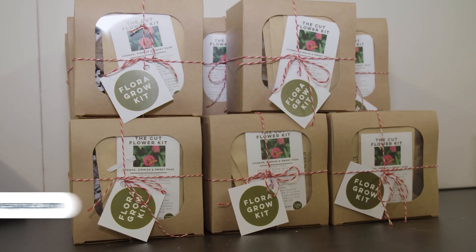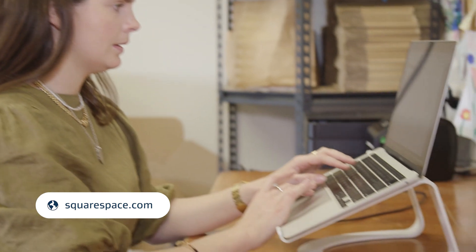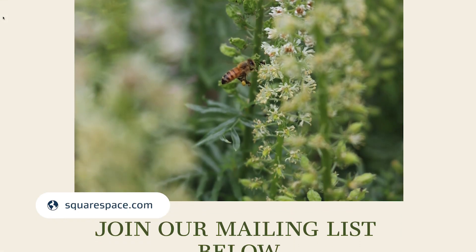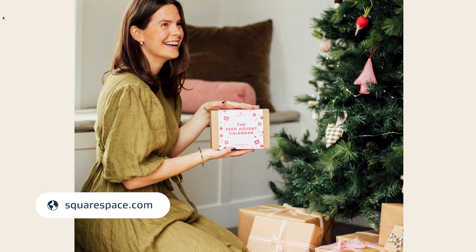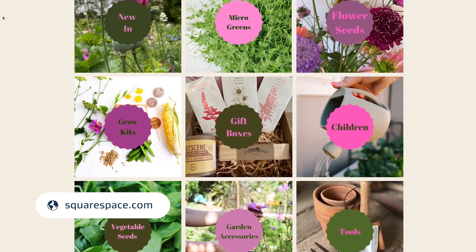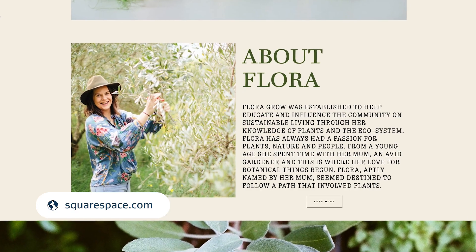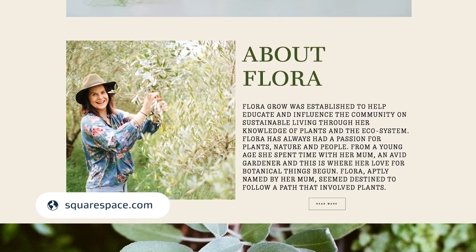I made my website with Squarespace. I didn't want to spend a whole lot of money — I didn't have a whole lot of money to spend — and you don't need to to start out. A lot of the fonts and the branding came from the Squarespace platform. They have so many templates on there that you can use. You can change the colours, change the style, mix it up, and once you start to add your own imagery it becomes your website.